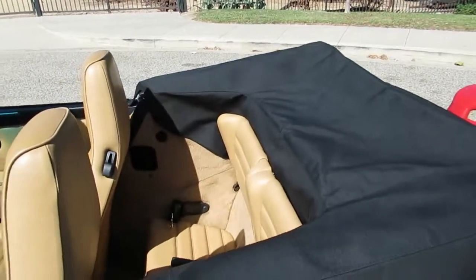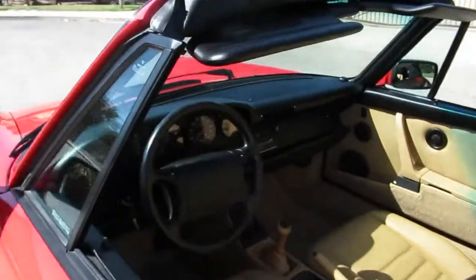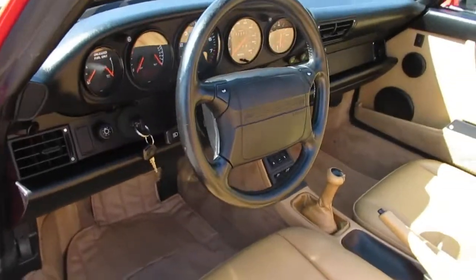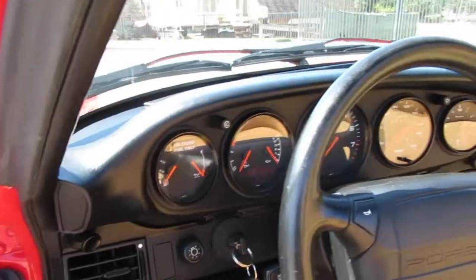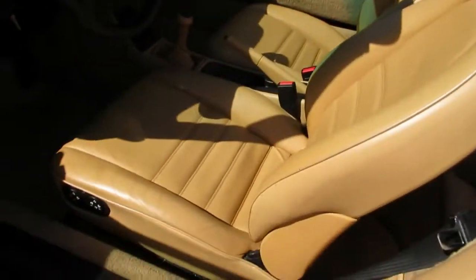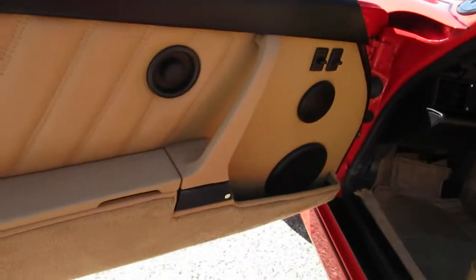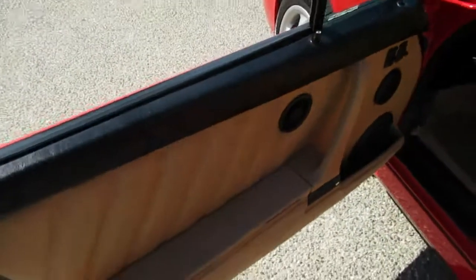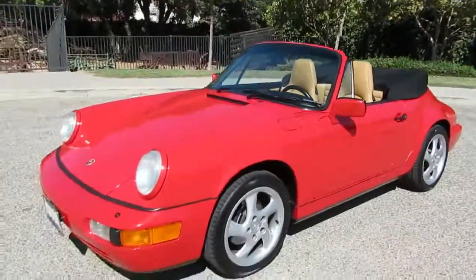It's got a nice top boot — the top is original with a couple of small marks and spots where it's getting weak, but it's nice and should last a couple of seasons. The interior has dual airbags, all instrumentation much brighter at night than earlier 911s, a five-speed transmission, dual power leather seats, power mirrors, power windows, power top, and a factory alarm. Here's the VIN number. Great looking car.